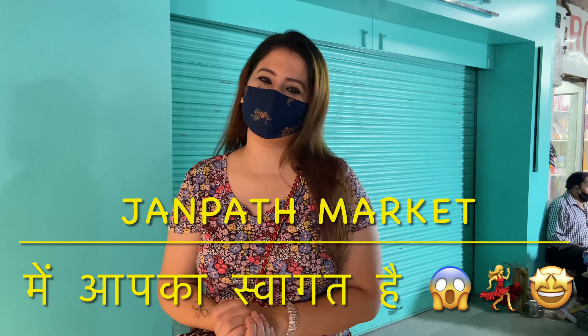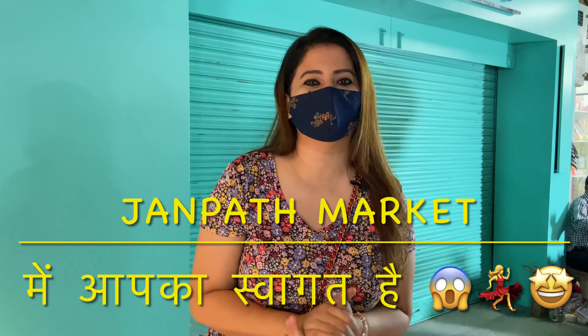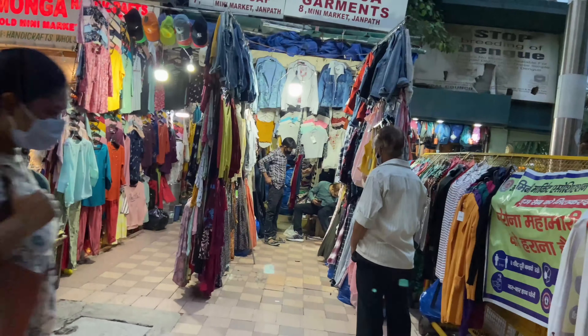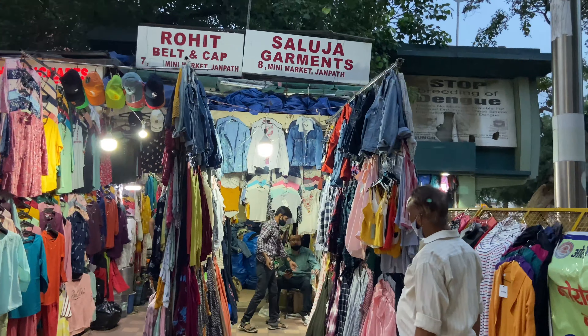Before we explore, guys, subscribe to my channel and please like and share the video. So let's go straight to the market. I am entering from the gate.